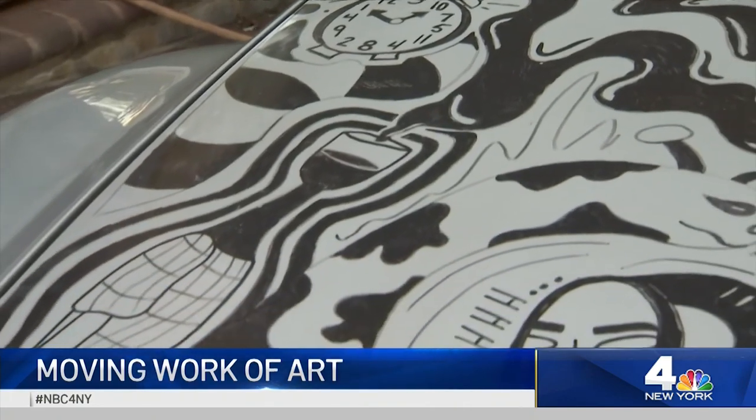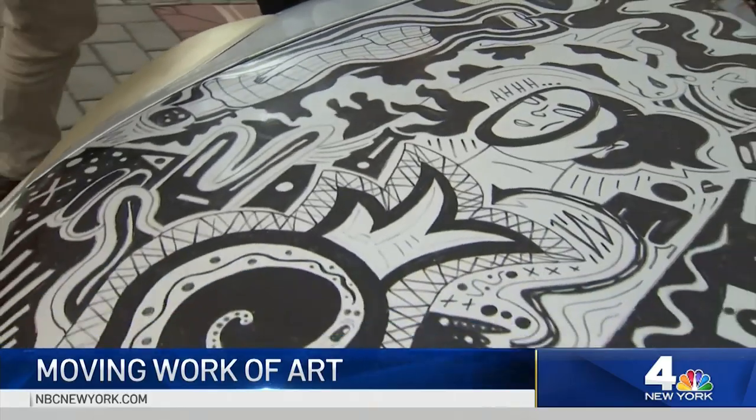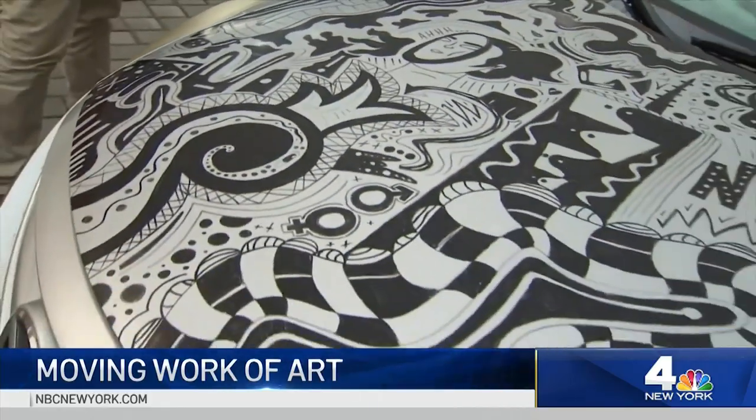And if this young artist's motor muse becomes a trend, you could say you attended the opening right here in the driveway. In Princess Bay, Staten Island, Gus Rosendale, News 4, New York.